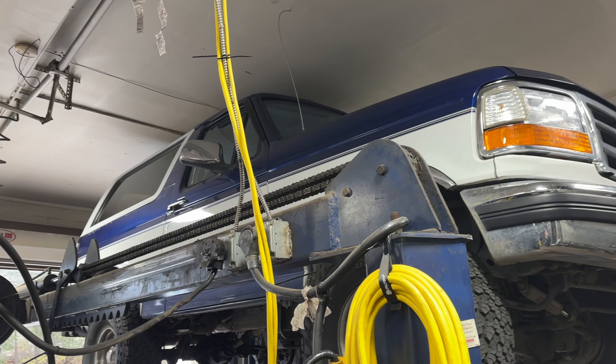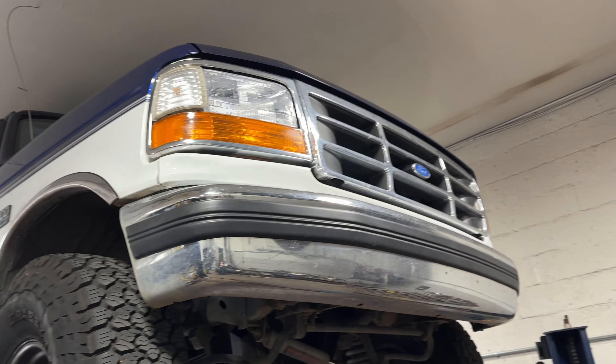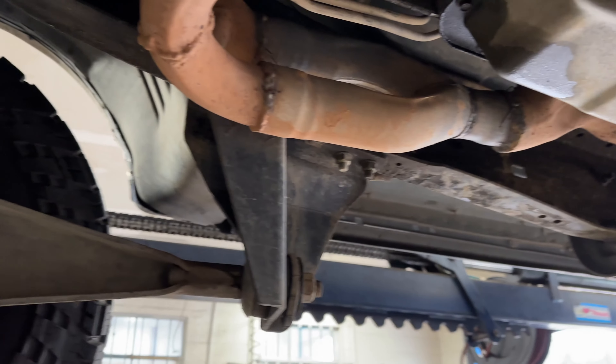Alright guys, we got a 1996 Ford Bronco — look at this beast! Nice two-tone color, sexy, I like it. I always loved these cars, man. They're huge. I like them, and I like the K5 Blazer too — they're both really cool.